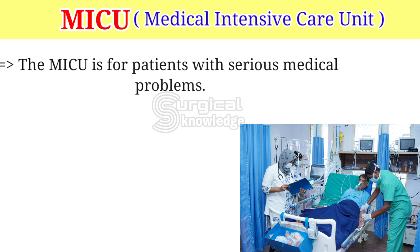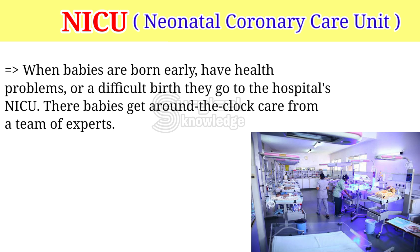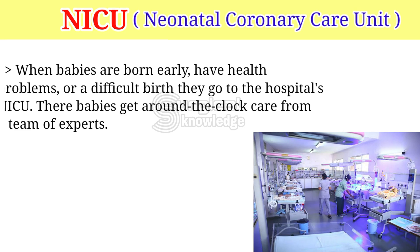MICU — Medical Intensive Care Unit. The MICU is for patients with serious medical problems. NICU — Neonatal Intensive Care Unit. When babies are born early, have health problems, or a difficult birth, they go to the hospital's NICU. These babies get around-the-clock care from a team of experts.